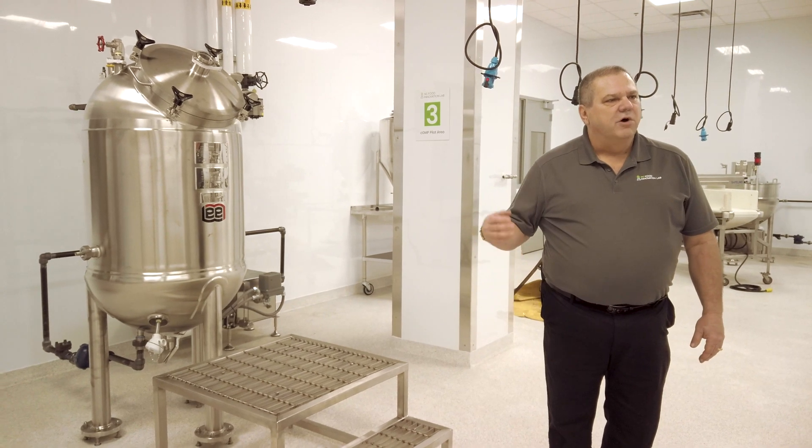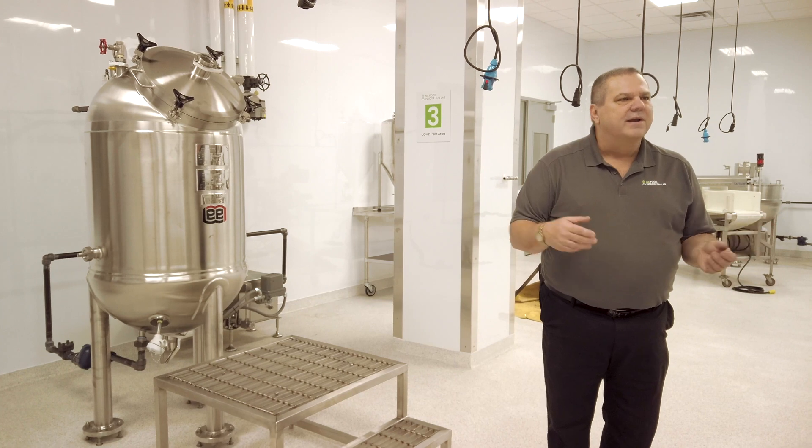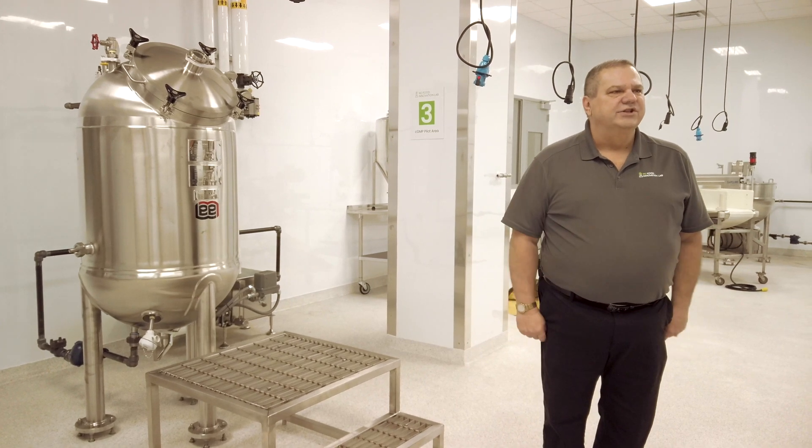We have a small powder machine that allows us to do small packets anywhere from one gram to 50 grams. And we also have an auger filler, which is a typical filler that can fill a number of different bag configurations.